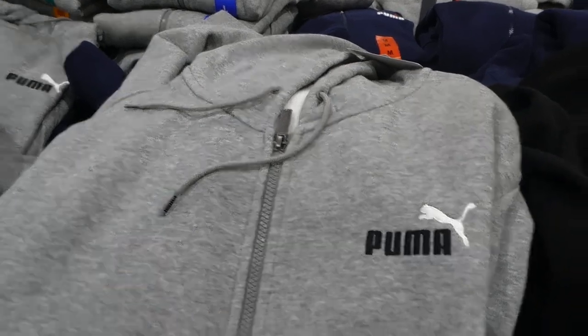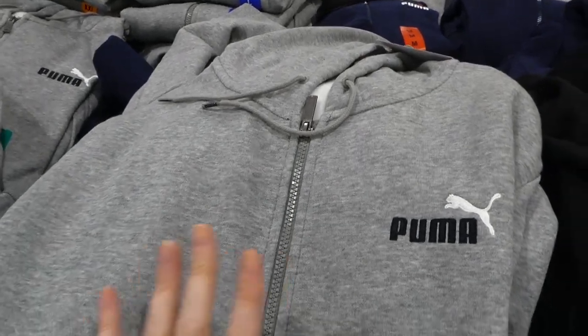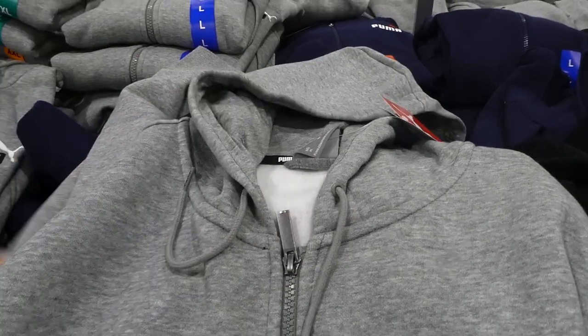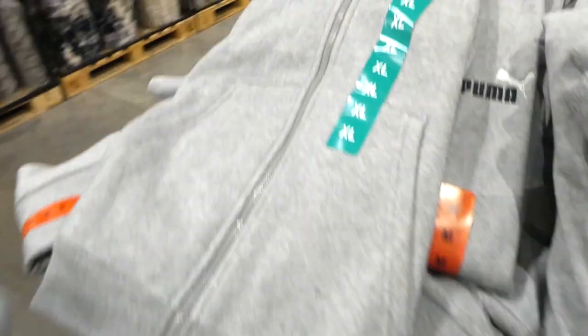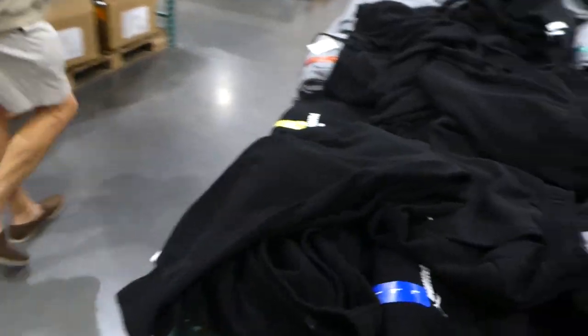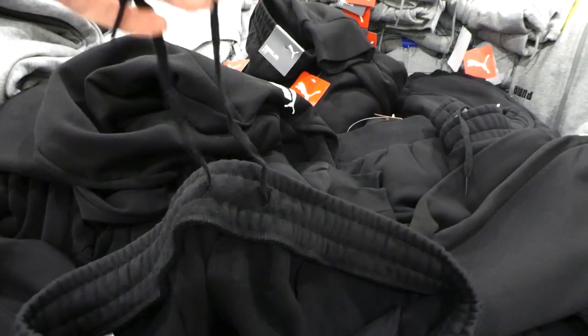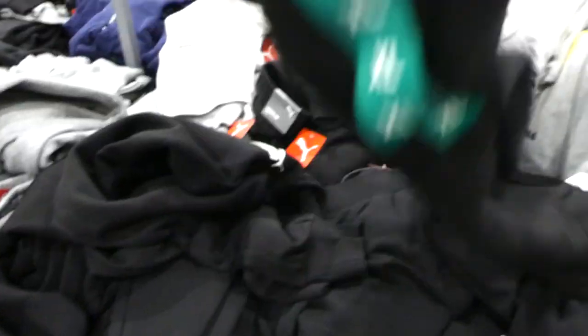Puma men's full-zip hoodies are on sale — $4 off down to $21 — in sizes small to double XL, in gray, navy, and black. They have an embroidered Puma logo, soft t-shirt lining, elastic cuffs at sleeves and hem, and a split kangaroo pocket. The matching men's pants are also $4 off down to $21 — regular fit with elasticized waist, hidden drawstring, pockets, Puma logo, and cuffed hem, in black and gray, sizes small to double XL.